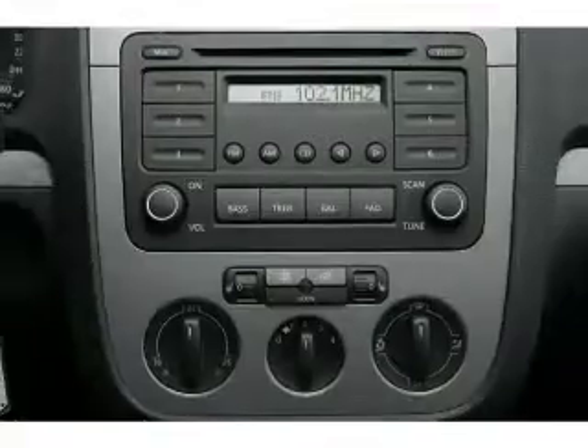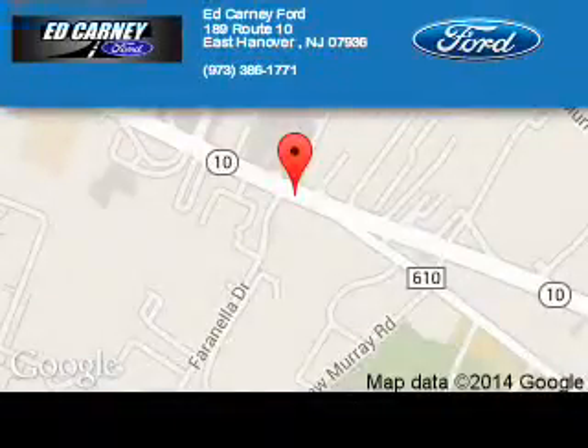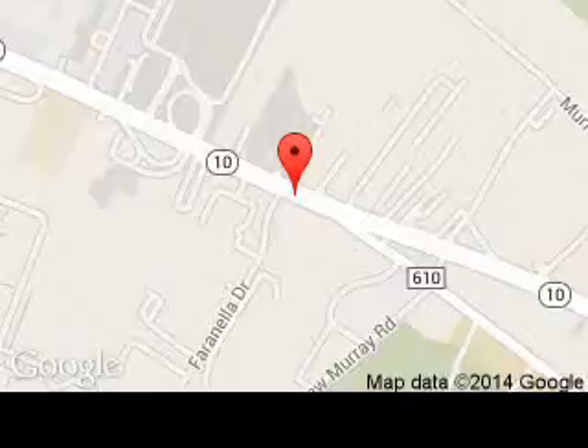Call or click to contact us. Carney Ford is dedicated to doing everything possible to ensure that the experience you have selecting your next vehicle is a pleasant one. We are located at 189 Route 10, East Hanover, New Jersey, 7963.